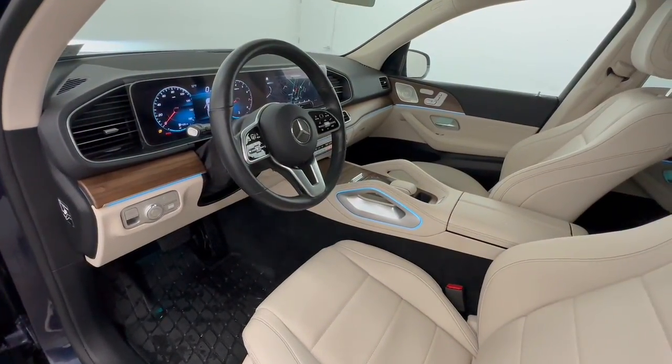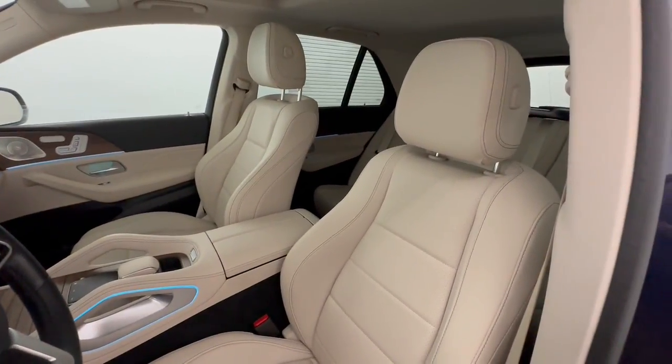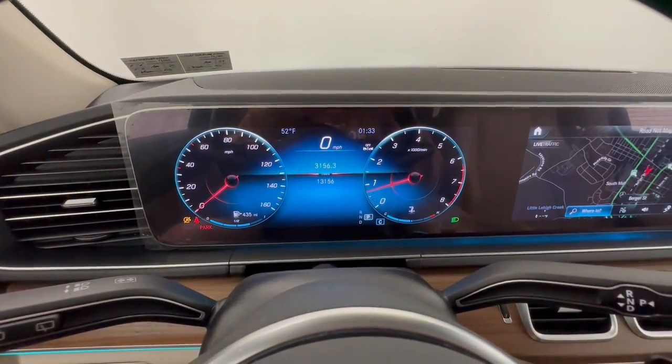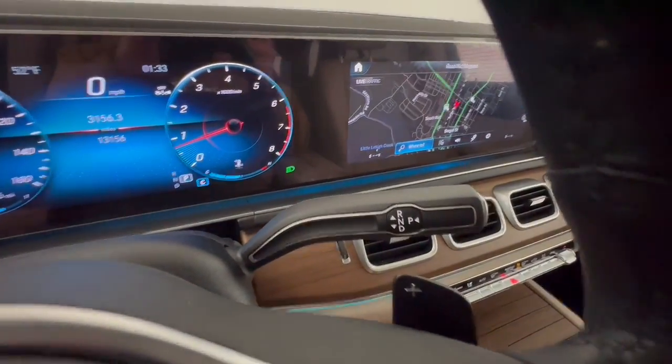All-wheel drive, hands-free liftgate, keyless entry, navigation system, sun/moonroof, power liftgate, remote engine start, keyless start, power passenger seat, satellite radio.